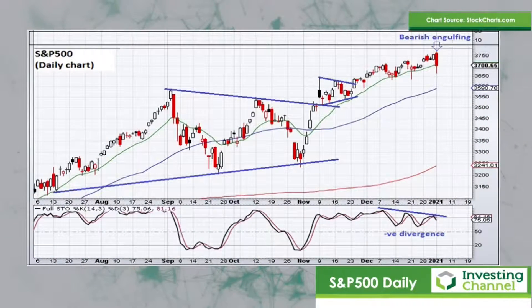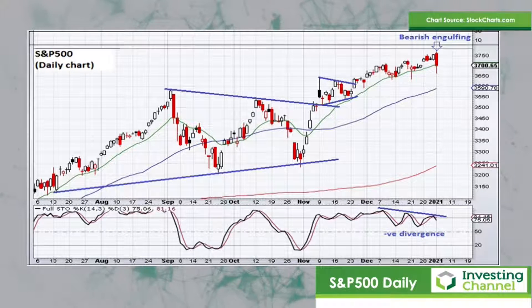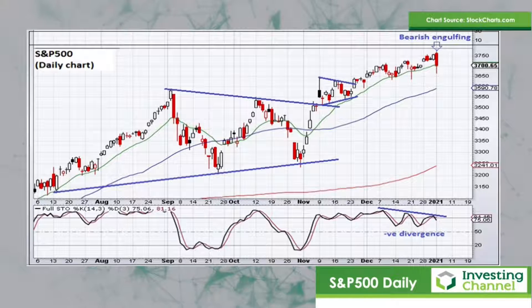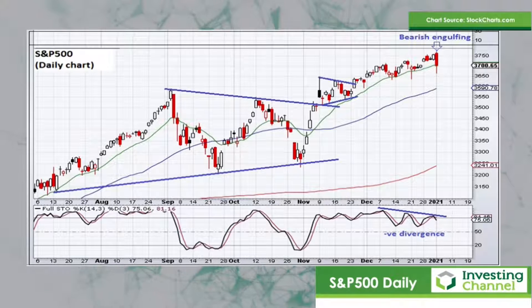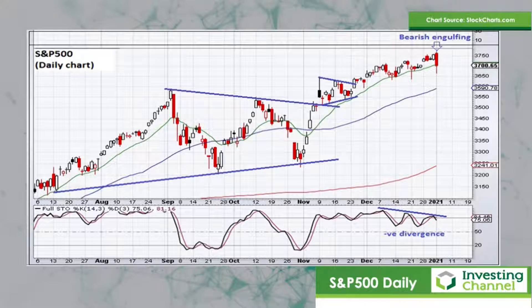Let's take a look, as we always do, at the daily chart of the S&P 500. At the end of last year I identified a larger triangle pattern which was breaking to the upside, and there was also a smaller pennant pattern in November which also broke to the upside and projected further gains. The market did continue higher into the end of the year and ended December pretty much on the high of the year for a nice healthy gain.